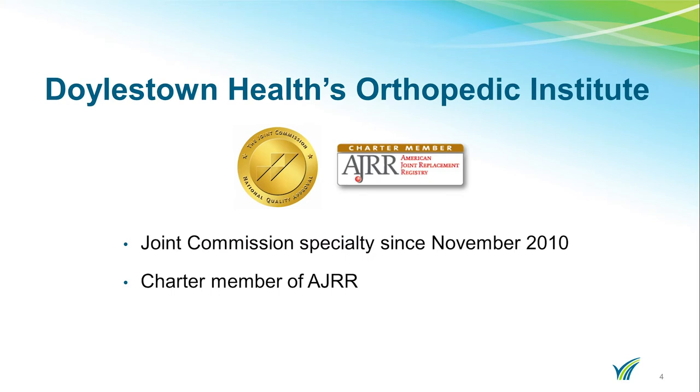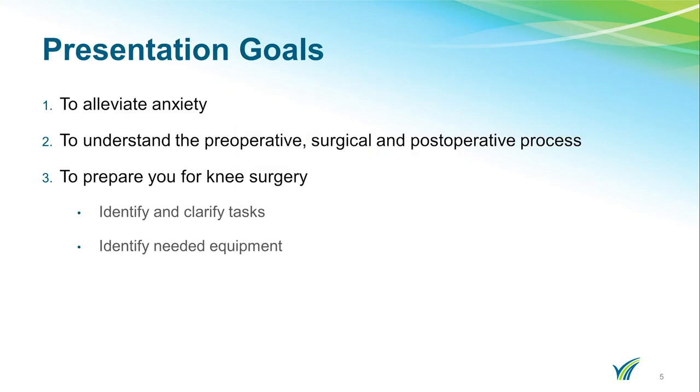The Orthopedic Program at Doylestown Hospital has been recognized for outstanding excellence in patient care. The program is Joint Commission Specialty Certified since November 2010 in Total Hip and Total Knee Replacement. It is also a member of the AJRR, which is the American Joint Replacement Registry. The goals of this presentation are to alleviate your anxiety, to understand the preoperative, surgical, and postoperative process, and for you to prepare for your surgery.